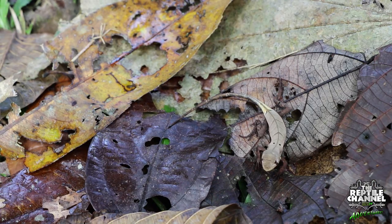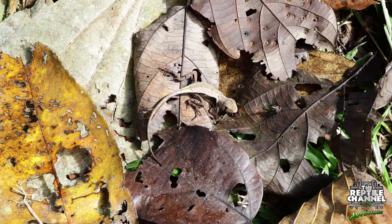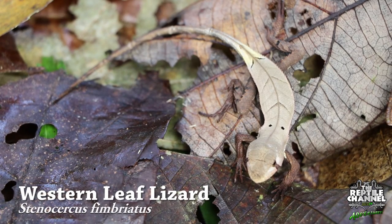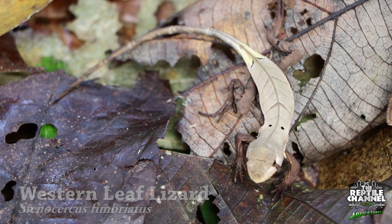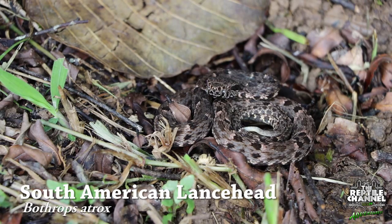Look at this pile of leaves on the forest floor. Now look again — can you see the lizard? No? Well, that's exactly the point. These lizards have taken mimicry to a whole new level. Look at the cross lines on the tail which perfectly mimics the stick attached to the leaf. This successful lizard's best defense is to stay perfectly still in a patch of dead leaves. Almost perfectly camouflaged on the forest floor is a baby South American Lancehead.